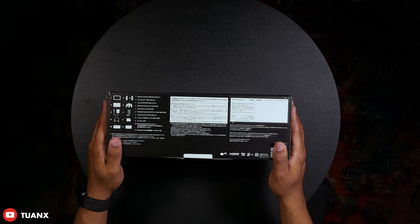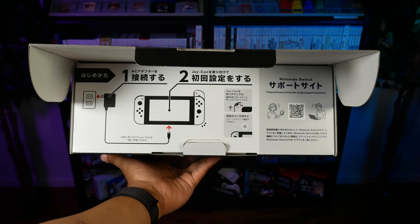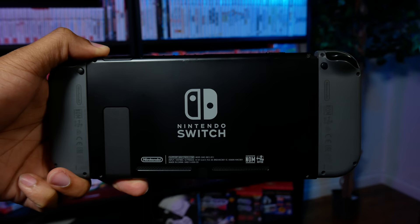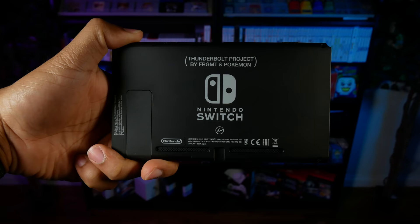Let's go ahead and open this up. On the bottom flap you can see setup information, and front and center we've got the console and the Joy-Con. At first glance it doesn't look much different from the standard gray Nintendo Switch, but it actually is different. Here is my standard gray Nintendo Switch — on the standard model the console itself is actually a black console, but the Thunderbolt Project Switch is a lighter shade of gray. So if you own this console, you own more than just a standard Nintendo Switch with Thunderbolt Project branding on the back.